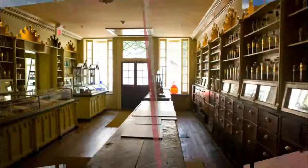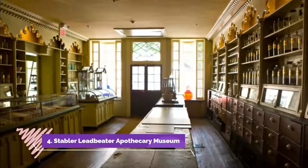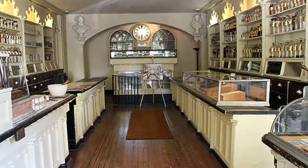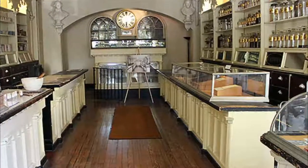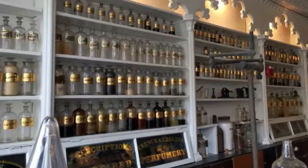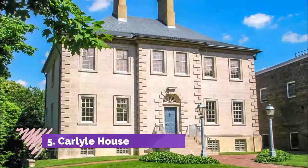Number four: Stabler-Leadbeater Apothecary Museum. Walking into the Stabler-Leadbeater Apothecary Museum is like walking into Alexandria circa 1805, when Martha Washington or Robert E. Lee came to the shop in search of a headache remedy or a cure for the common cold. This apothecary, or pharmacy as we call it today, is a remarkable step back in time.